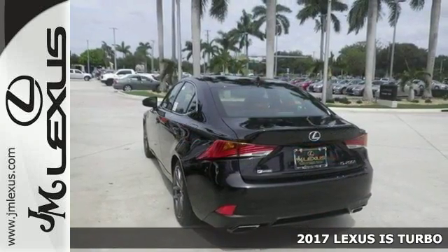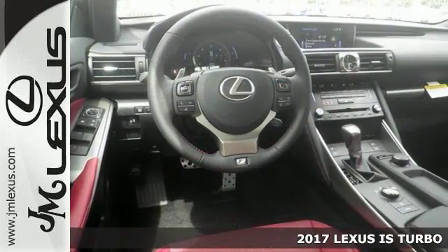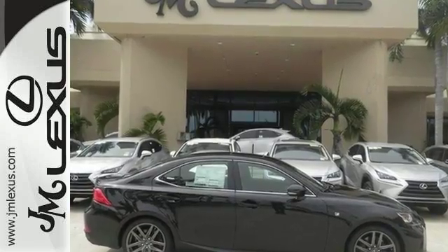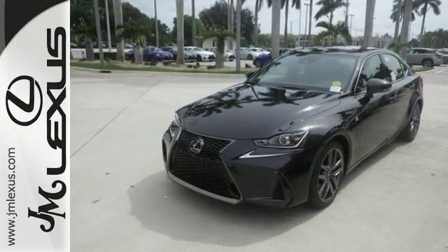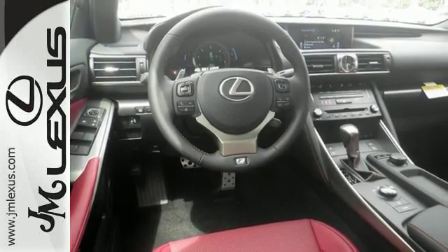The lines between practicality, performance and comfort blur together with this 2017 Lexus IS Turbo. Features include Bluetooth, dual-zone climate control and sunroof. It also comes with the F-Sport package, adaptive cruise control, blind spot monitor, turbocharged engine and more.